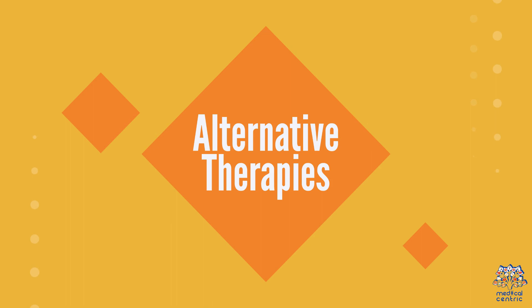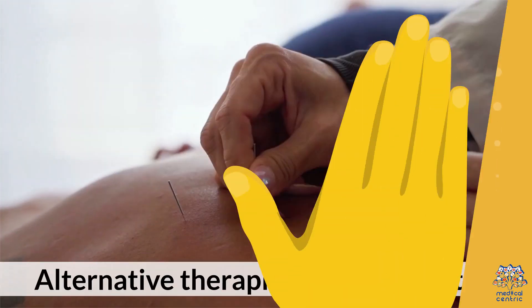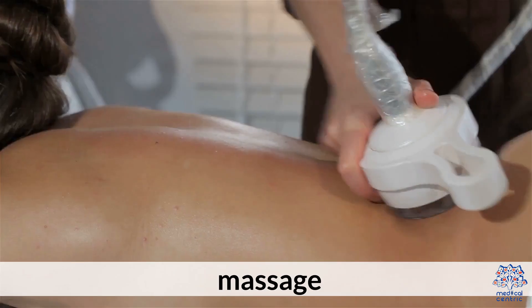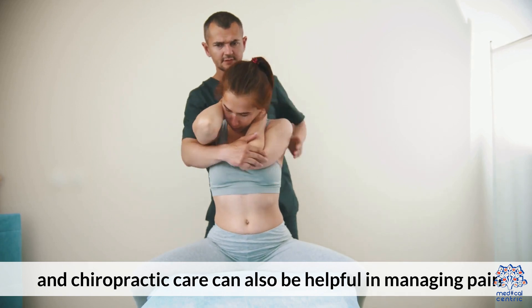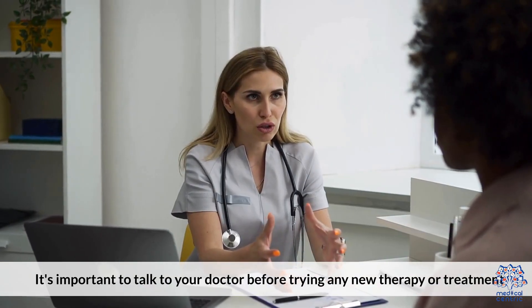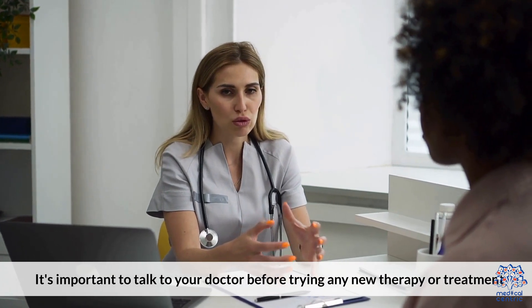5. Alternative Therapies. Alternative therapies like acupuncture, massage, and chiropractic care can also be helpful in managing pain. It's important to talk to your doctor before trying any new therapy or treatment.